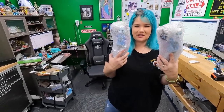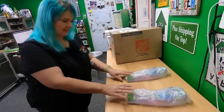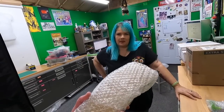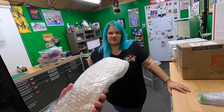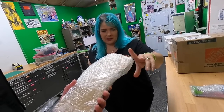Two Monster High dolls are going out today at $14 each — one sold on eBay, one on Mercari. The Mercari one needs to be relisted because Mercari doesn't support multi-quantity listings, so you list one at a time and have to relist when it sells.